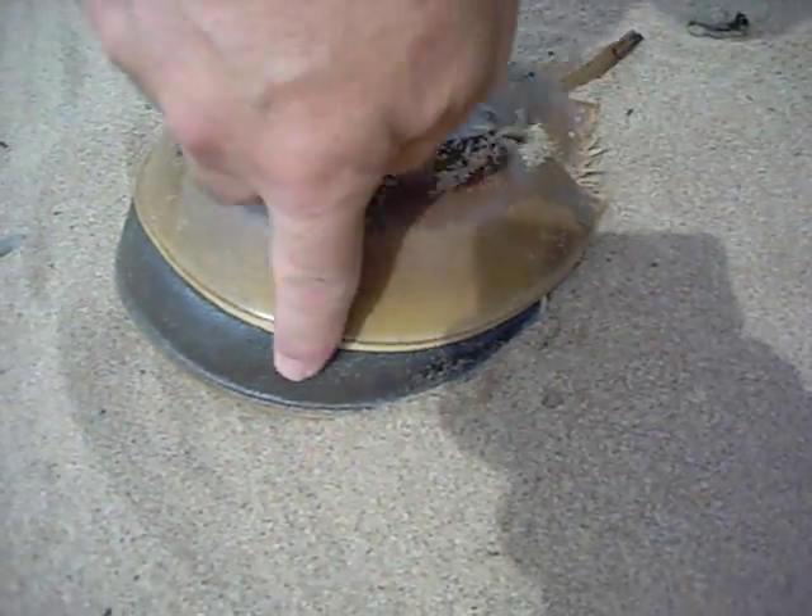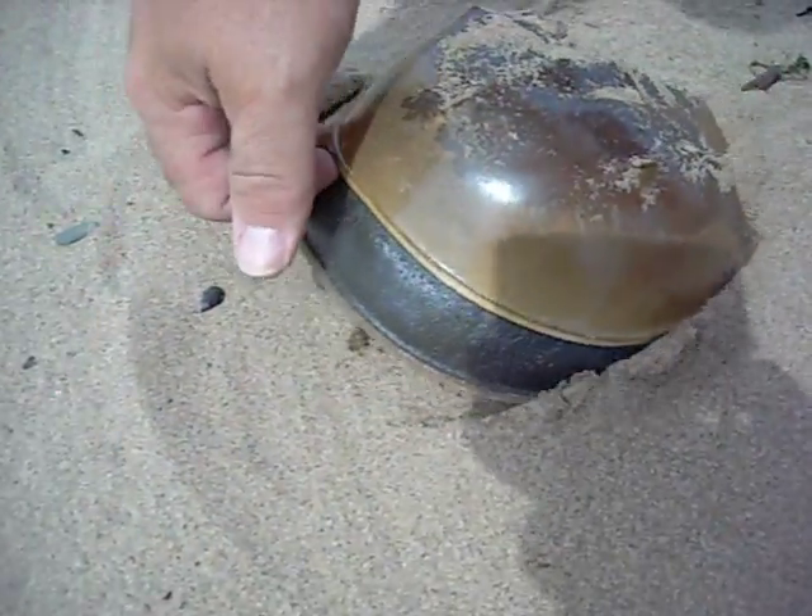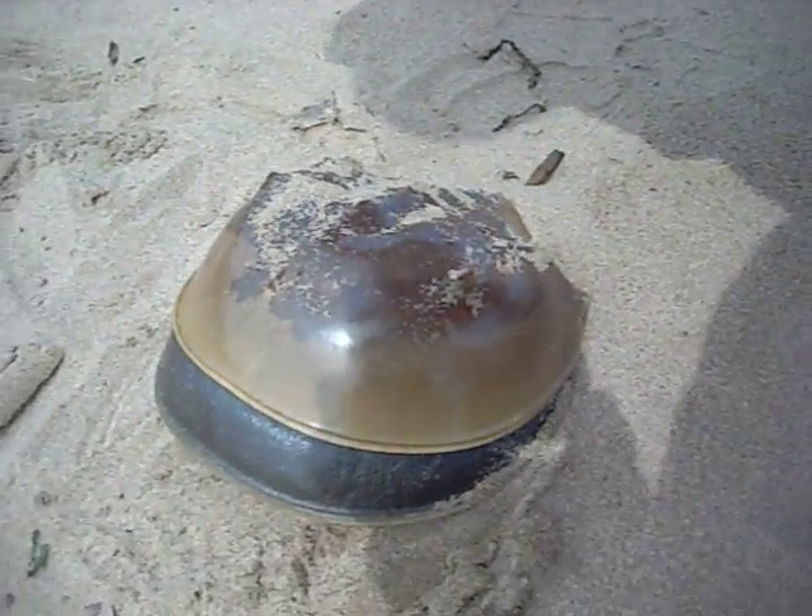This is what they would look like. See, they come out — the forward end of the shell has a seam, and they divide out. It's a shame that this guy got hung up.